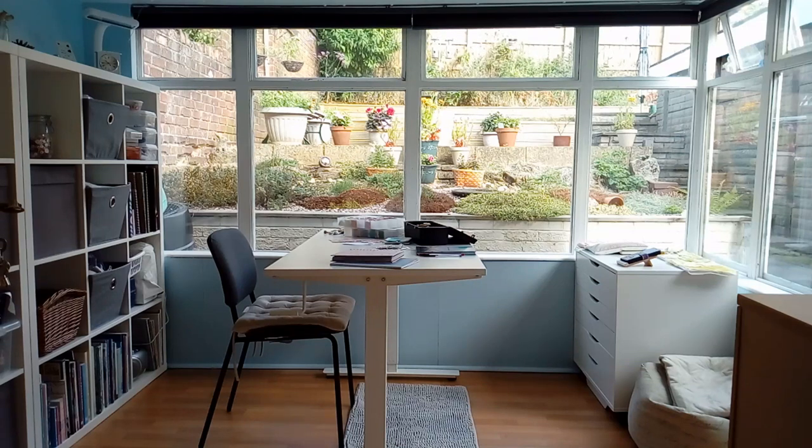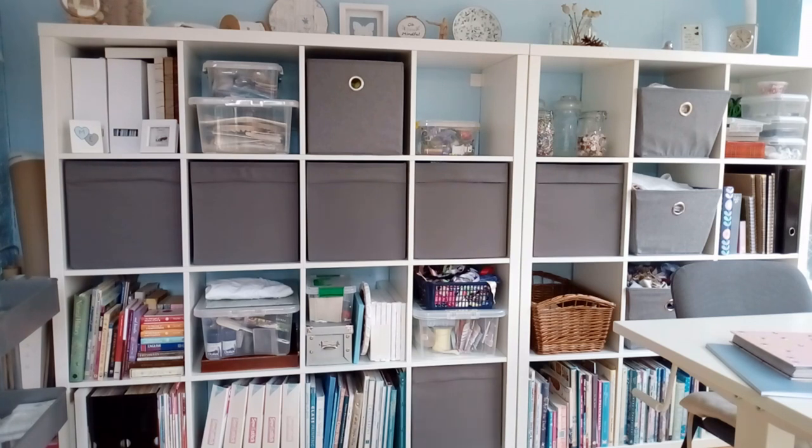Hello everyone, I'd like to welcome you to my little home studio here in the heart of the UK. I've recently reached a thousand subscribers on my YouTube channel, so thank you to all of you who have subscribed. I thought it would be nice to show you a little tour of my studio where I make all the videos.